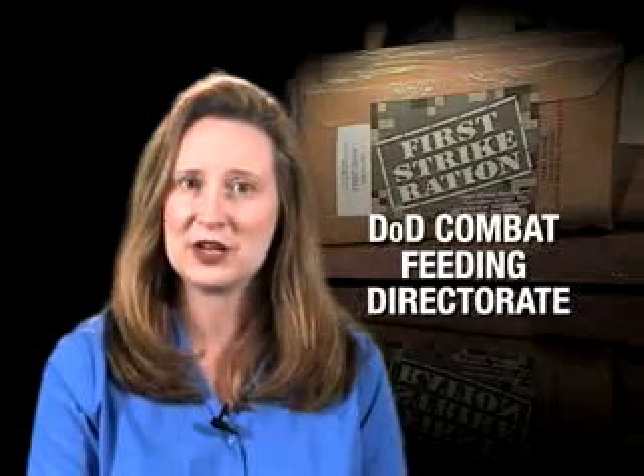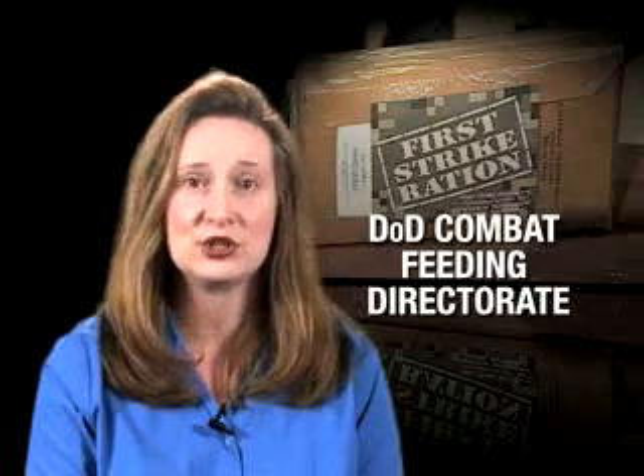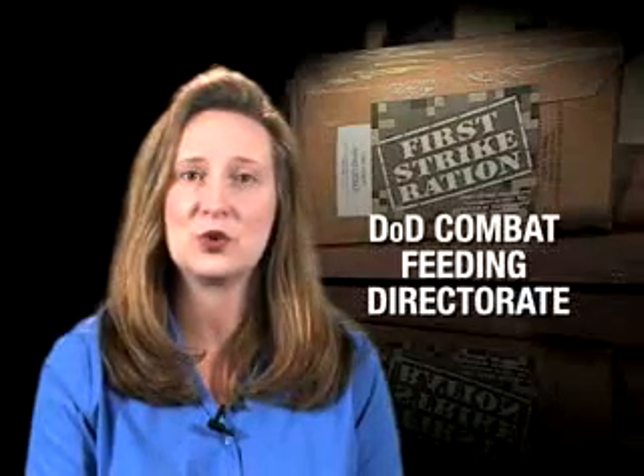The Unitized Group Ration Express and the First Strike Ration are the program's latest developments, each serving a specific need for today's warfighters. In addition to our Continuous Product Improvement Program for the MRE, we are also in the process of fielding two new rations.